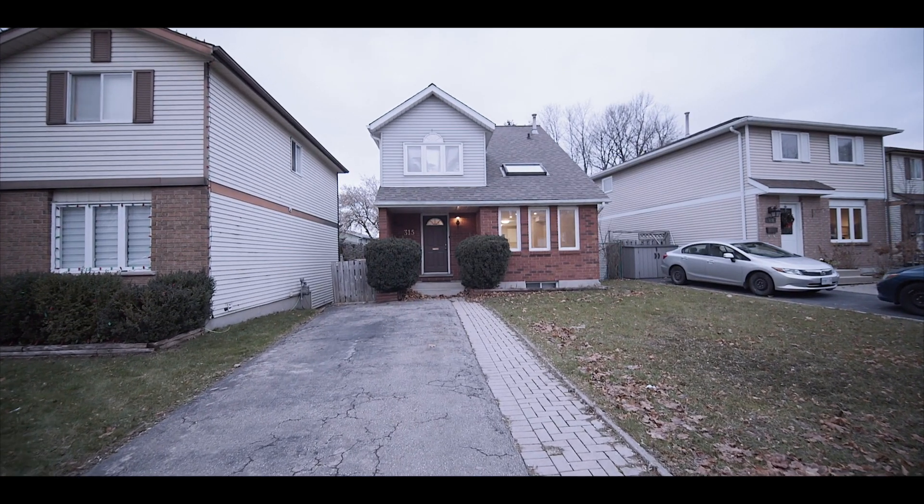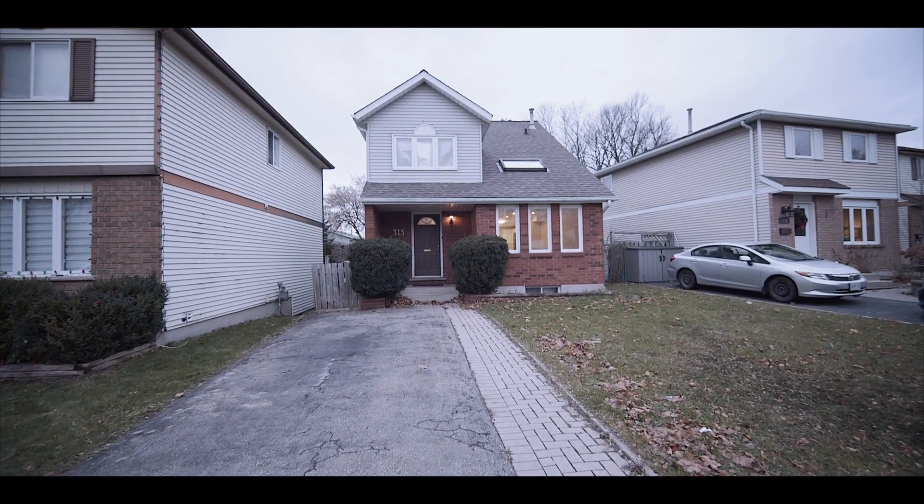How I do my final walkthrough with my buyer client is we walk the exterior to ensure the property is left free of debris and garbage. Then we head inside. I start from the front of the house to the back on the main floor, then head upstairs and then to the basement.